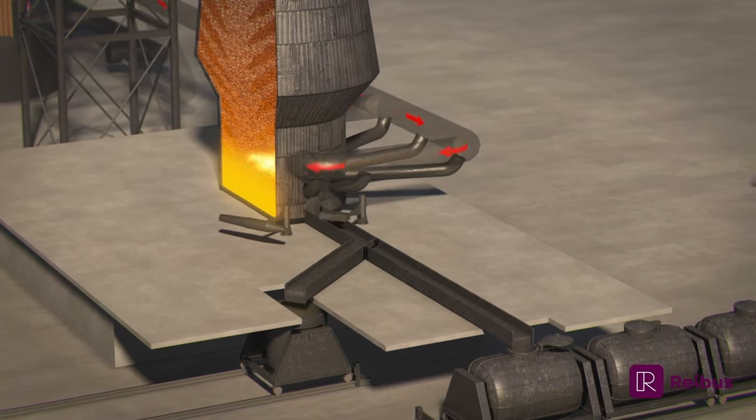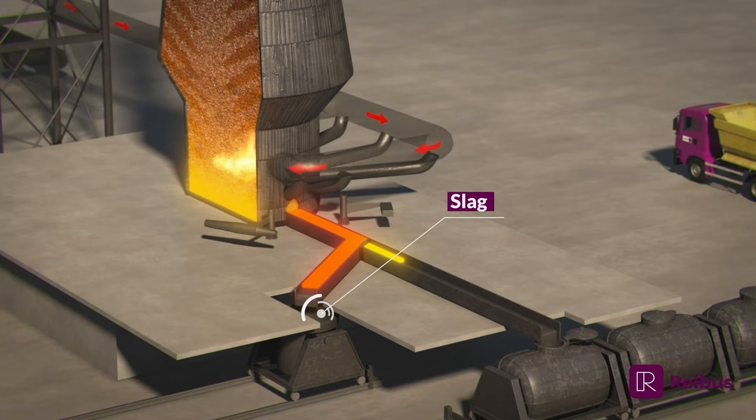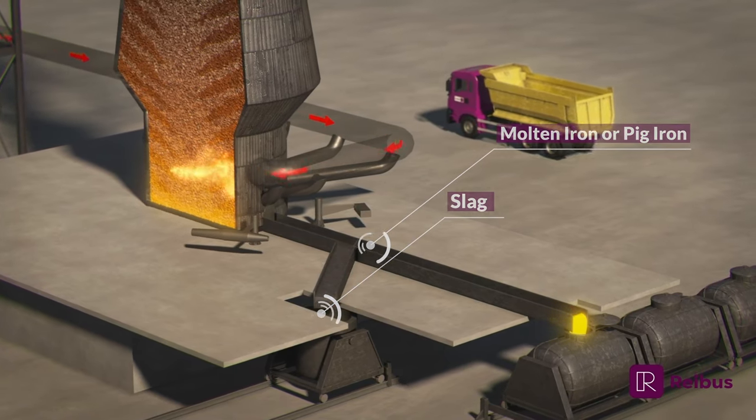Periodically, the bottom of the furnace is opened to allow molten iron to flow to a torpedo car or ladle for transportation to steelmaking facilities. At the same time, slag formed on top of the molten iron is directed to a slag pot.